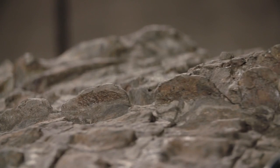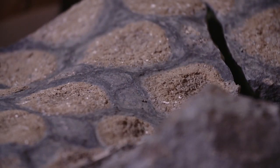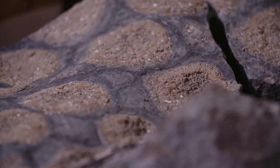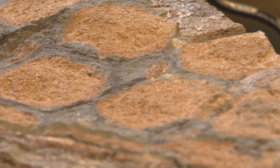And now, an extraordinary new discovery. A fossil so pristine and complete that it shows the texture, patterns, and colours of a prehistoric giant. The nodosaur is the best specimen we have — and it's the closest you'll come to coming face to face with a dinosaur, until we find a better one. It's one of the best preserved dinosaurs in the world.